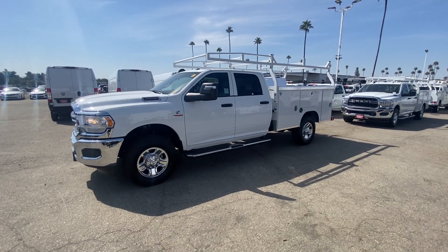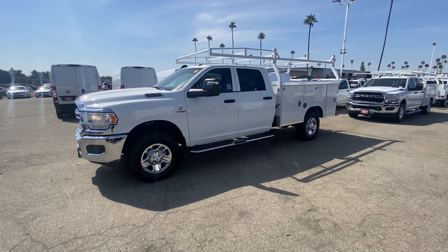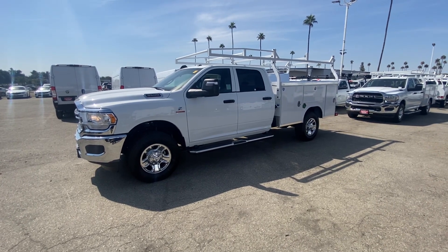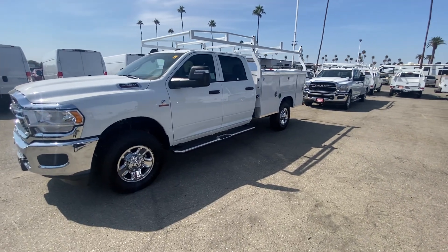Good morning everyone, this is Joseph with Dodge Ram's Commercial Fleet Department. Today I want to go over a 2024 Ram 3500 single rear wheel 4x4 diesel with a high output Cummins engine, which will have the AISIN six-speed automatic.